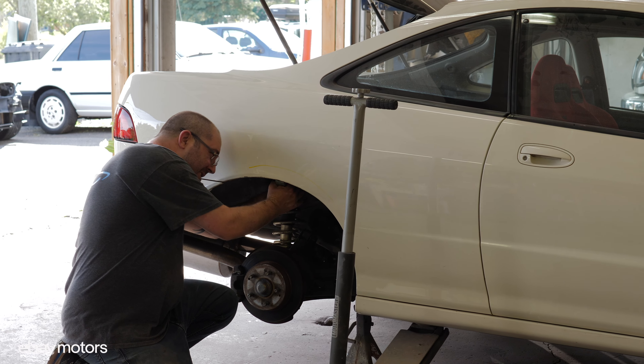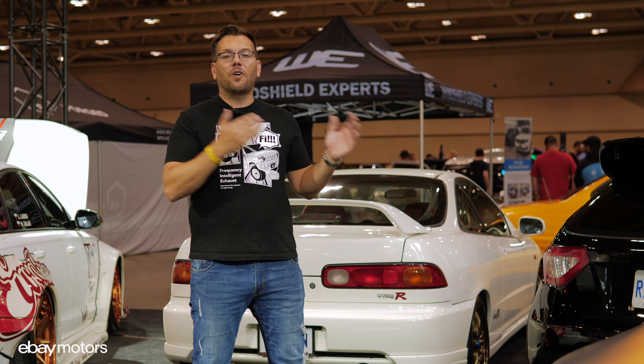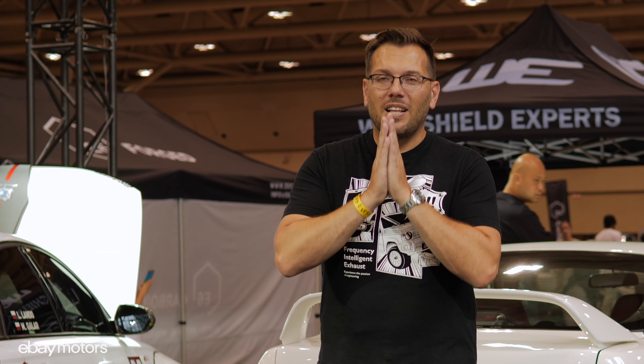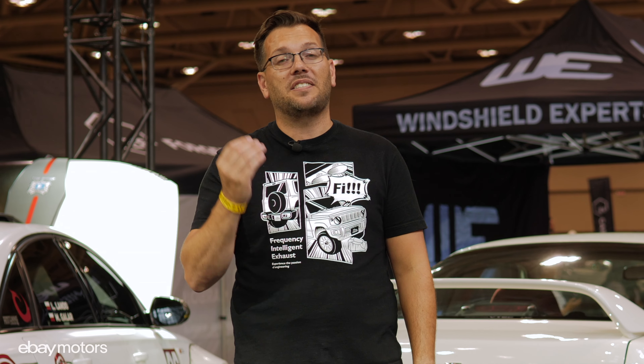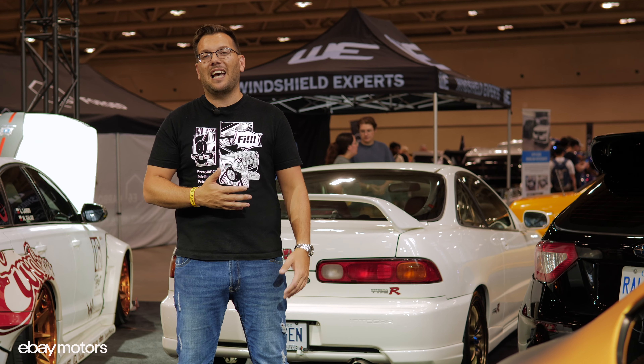Huge shout-out to you, Martin — I'm looking forward to the next project together. Also, Precision Auto worked on the engine of the vehicle, so the car is now running like a brand-new Honda Integra Type R. This will wrap up this episode of Car Jam at Import Fest. I'm going to continue walking around because this show is unbelievable. Don't forget to subscribe to the channel to see more projects like this. I'll see you in the next one!